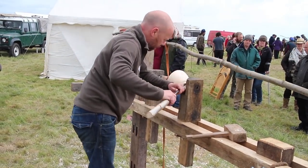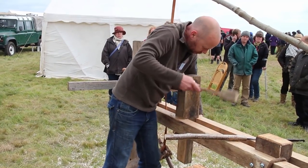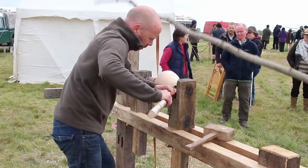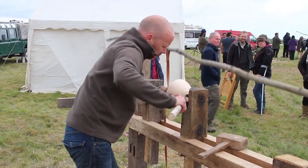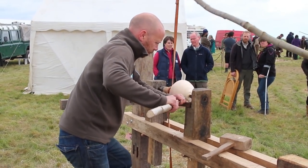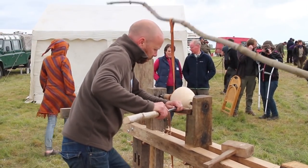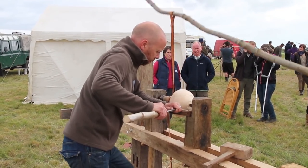Hi, in this film I'm going to give you a flavour of what happens in the half-hour challenge. The half-hour challenge is a competition held at the Bodgers Ball where people have to make something in half an hour. It's great fun because you get a real variety of things being made. Here, this guy is an expert bowl turner and is producing an absolutely beautiful wooden bowl.